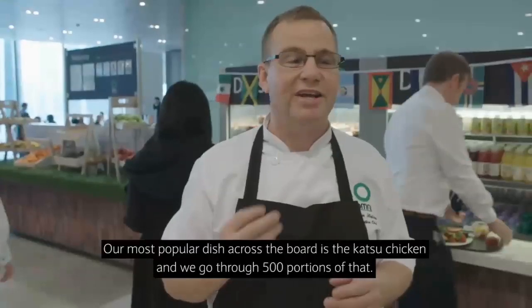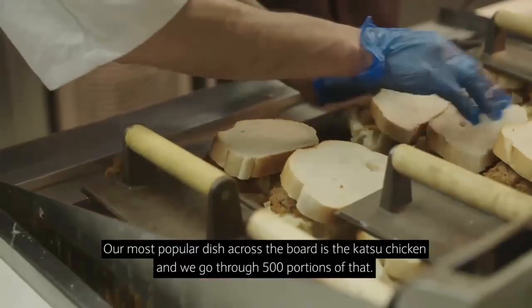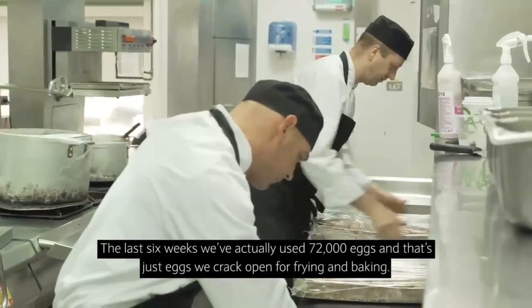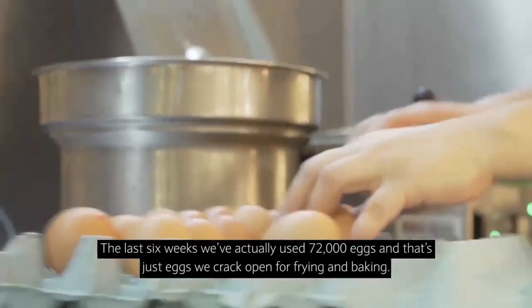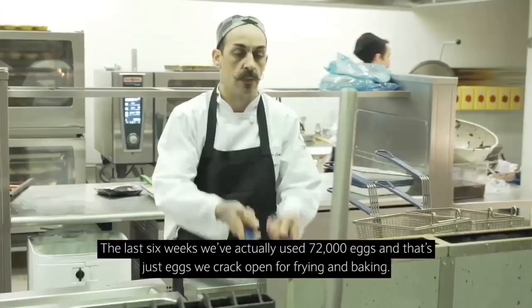The most popular dish across the board is katsu chicken and we go through 500 portions of that. In the last six weeks we've actually used 72,000 eggs — and that's just eggs that we crack open for frying and baking.